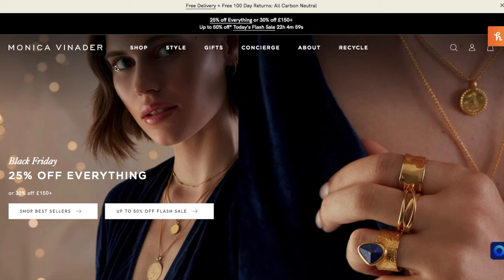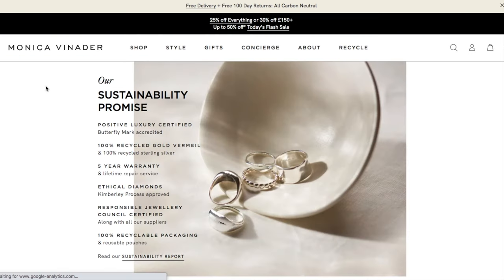It's a beautiful brand with beautiful pieces of jewelry. Monika Veneder is a British jewelry brand. All the jewelry is sustainable — 100% recycled silver with a warranty. It's a very much awarded brand.